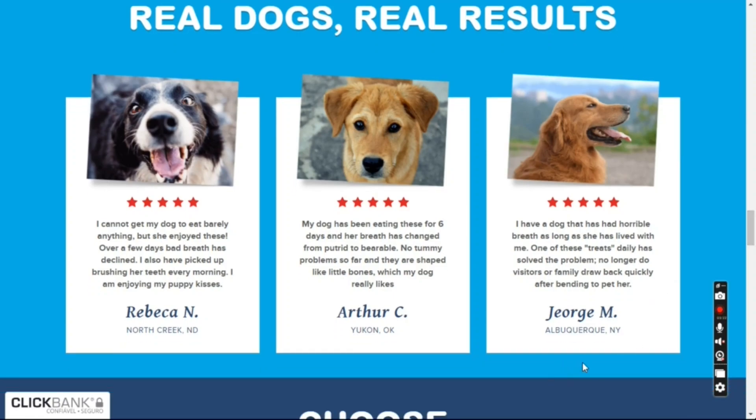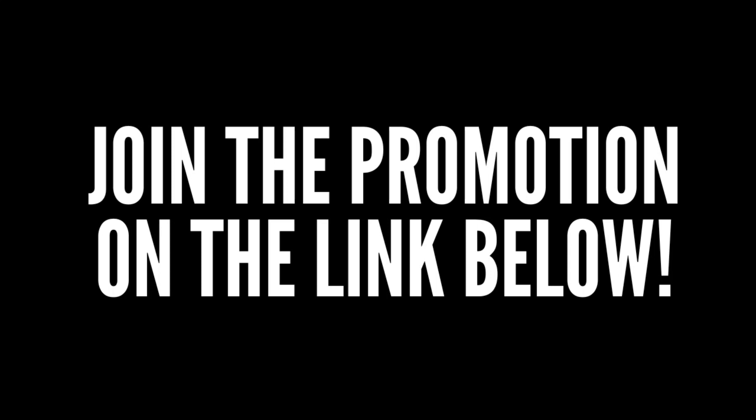Want to know more about Fresh Breathies and how this food can transform the life of your dog? Access the link below the video to see information, testimonials and enjoy the special discount in this promotional link.